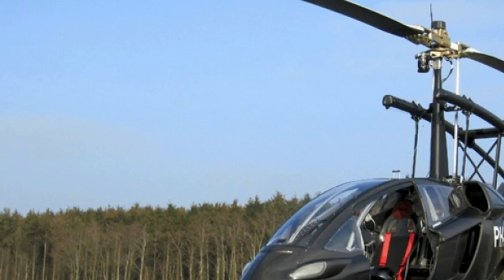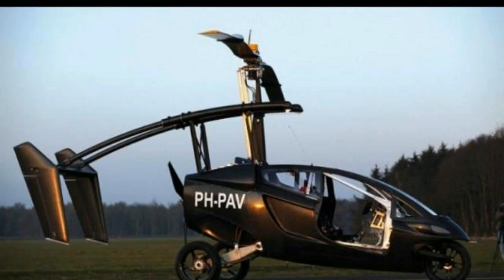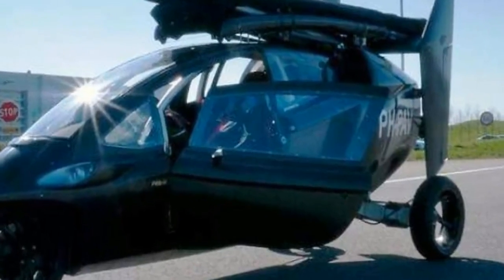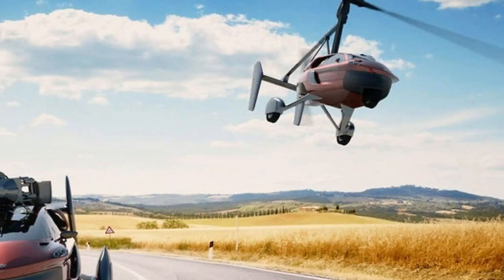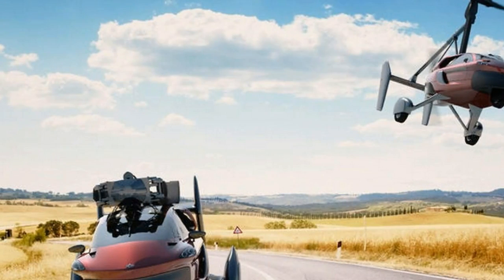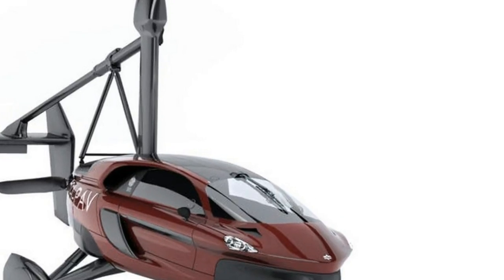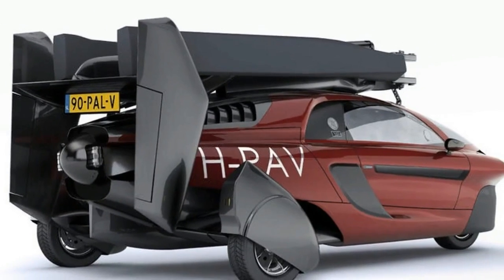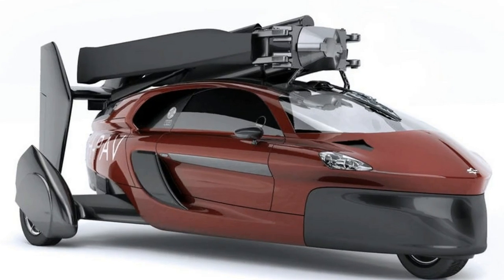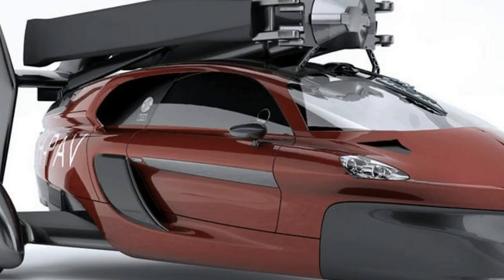There are two versions of the Liberty on offer. Pioneer Edition buyers will be able to personalize interior and exterior finishes and be the first to receive their vehicles — this version is priced at €499,000 / US$599,000. The standard Sport model costs less at €299,000 / US$399,000, but buyers will have to wait a little longer for delivery.